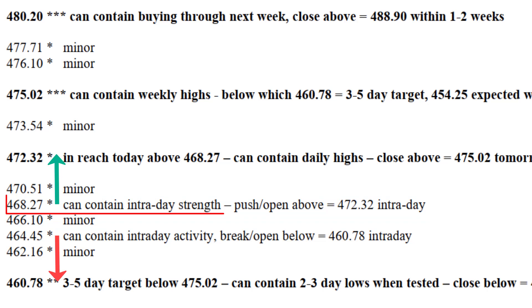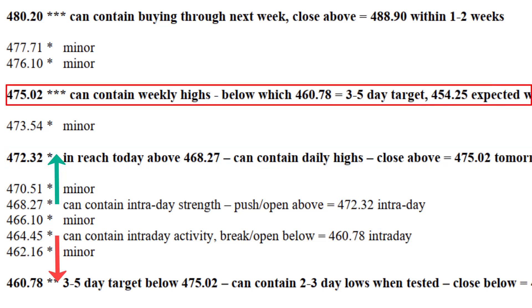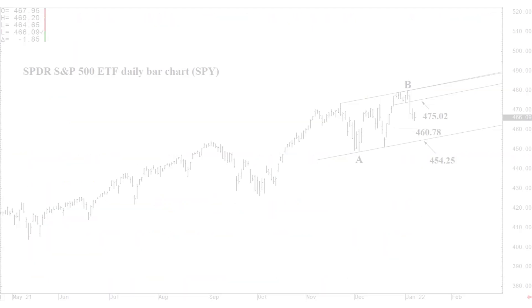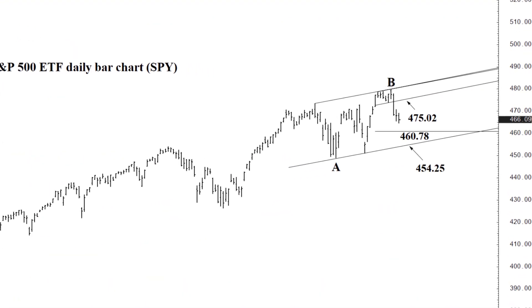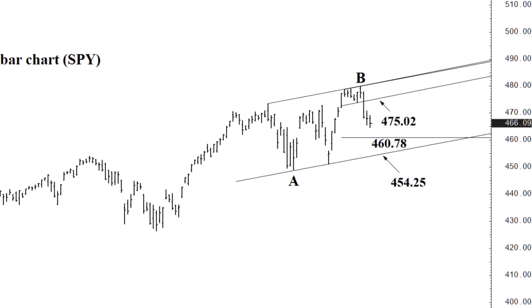So if we push or open above 468.27, then 472.32 is in reach today where the market can place a daily high. And if we close today above 472.32, we should within one to two days reach that 475.02 short-term channel bottom, where we can place a weekly high and fall back from there. This is where two weeks comes into play with regard to that 454.25 objective — is it going to be this week or by the end of next week? A settlement above 472.32 today should result in short-term recovery to 475.02, where we could top out once again for the week and then fall back.